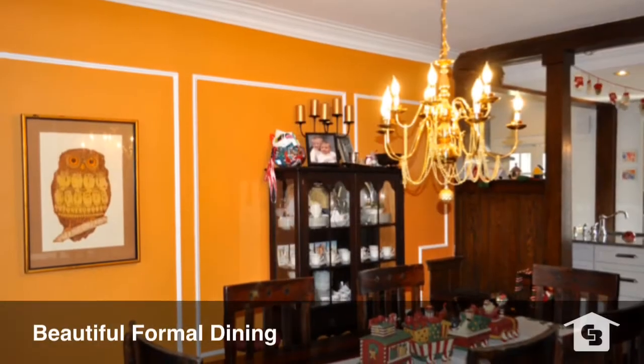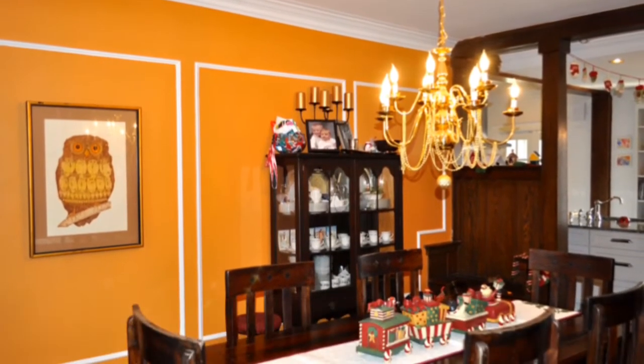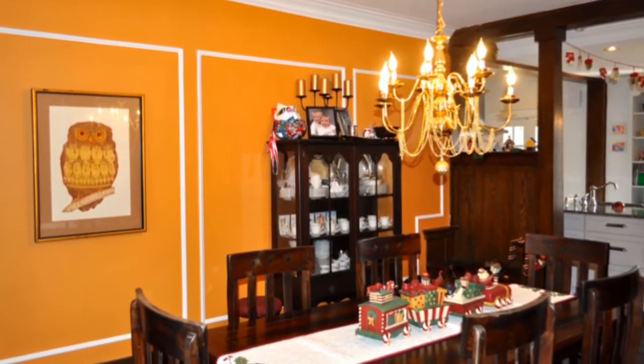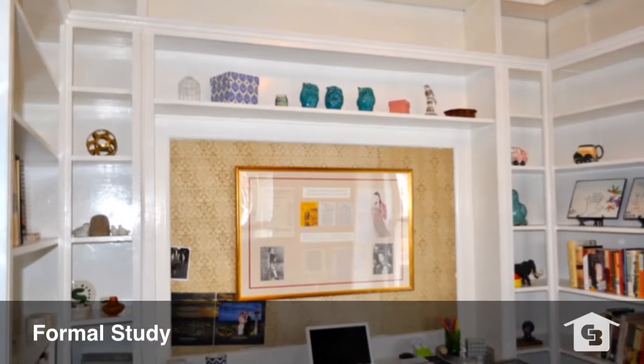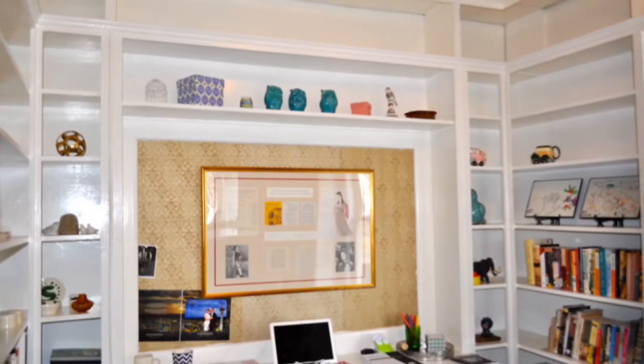Speaking of entertaining, we have a wonderful formal dining room with lots of natural light, tastefully done. Next to that we have a formal library or study, loaded with bookshelves.